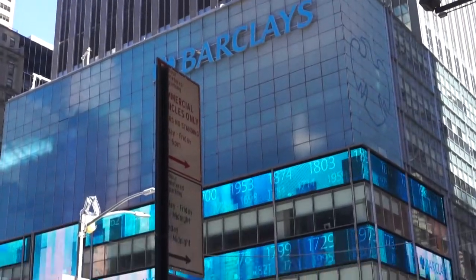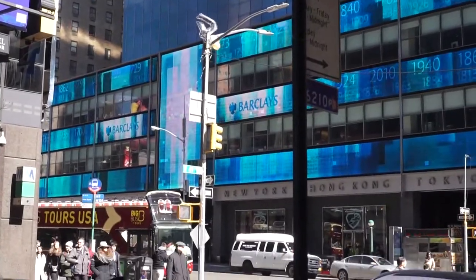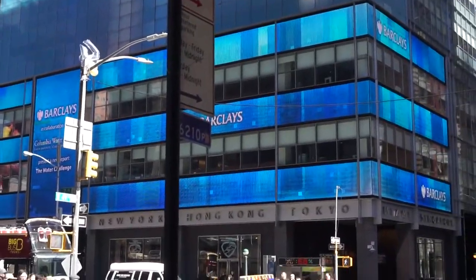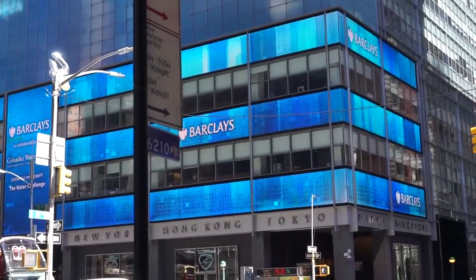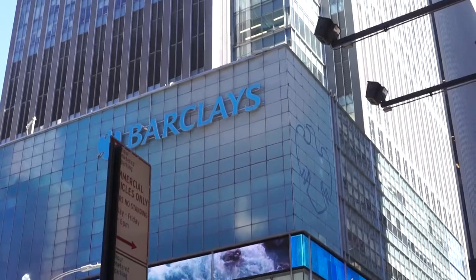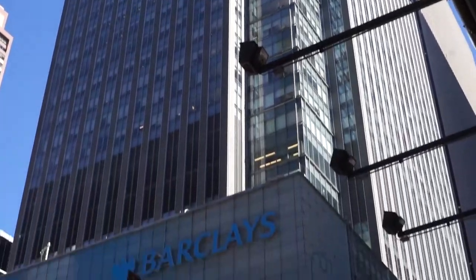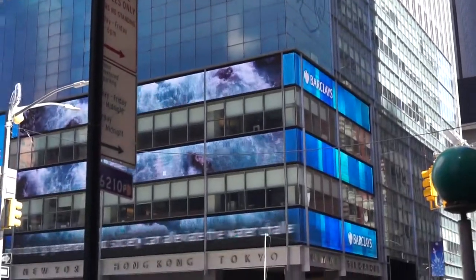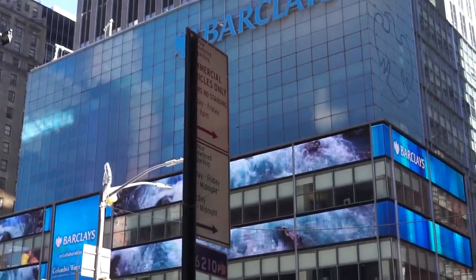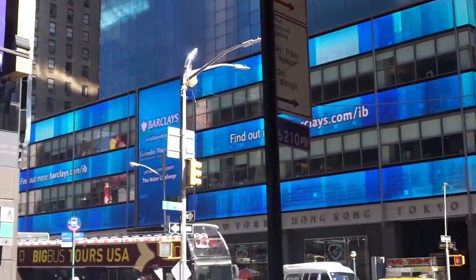So they quickly sold the building to Lehman Brothers because Lehman needed space. Lehman moved in, and then in 2008, when there was the big financial crisis, Lehman went out of business. Barclays Bank out of the U.K. bought Lehman Brothers and ended up acquiring the building too. What a great location right in Times Square — it makes it so convenient for all the employees of Barclays to get to work. All the subways are around here.